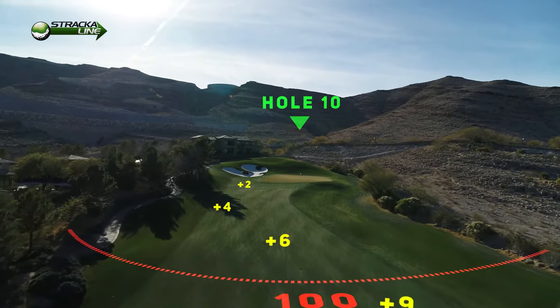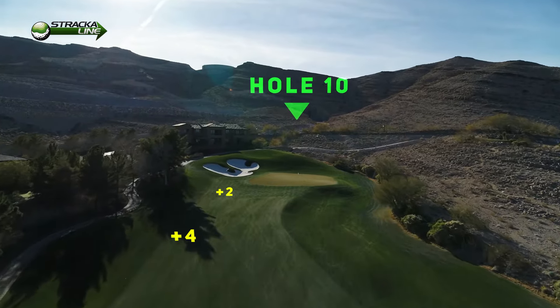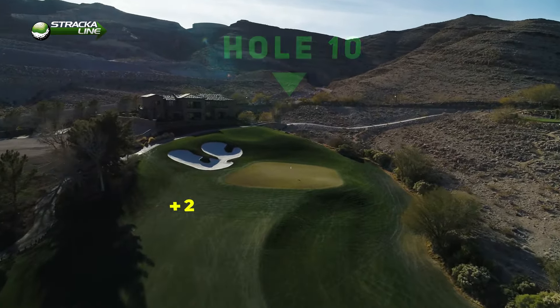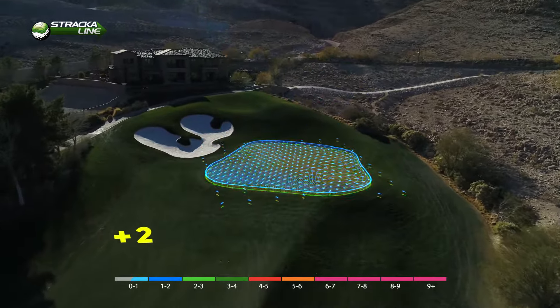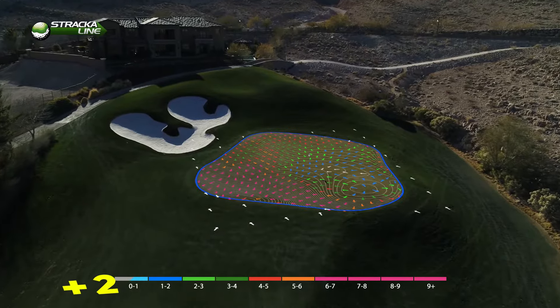Do not go right of number 10 green because there's a severe valley there. There's a false front, so if you don't carry that ball up onto that green, you risk that ball coming off the green. It's better to be long here than it is to be short.